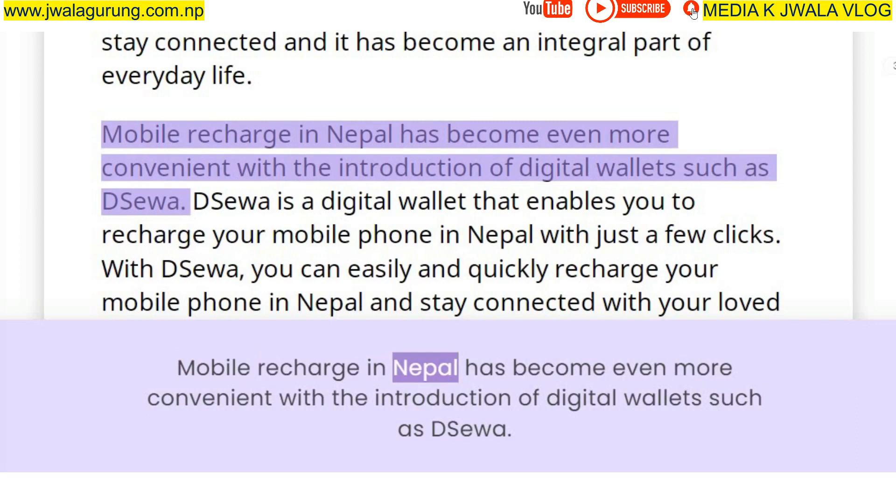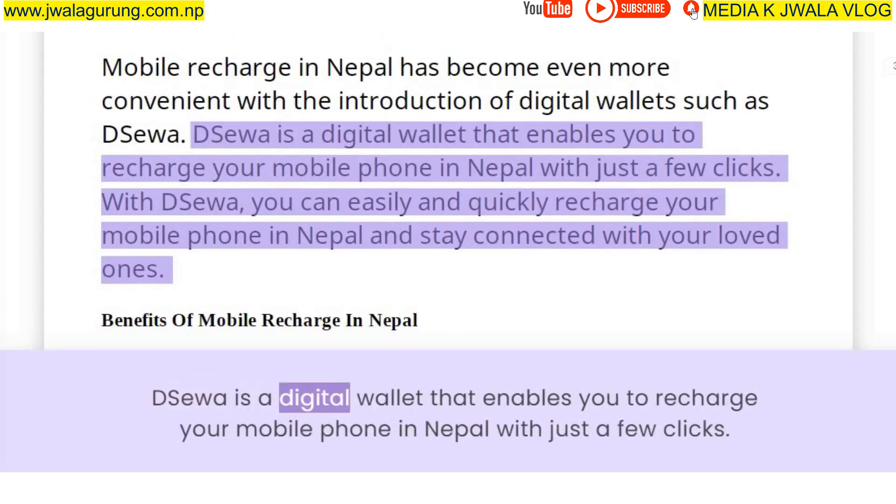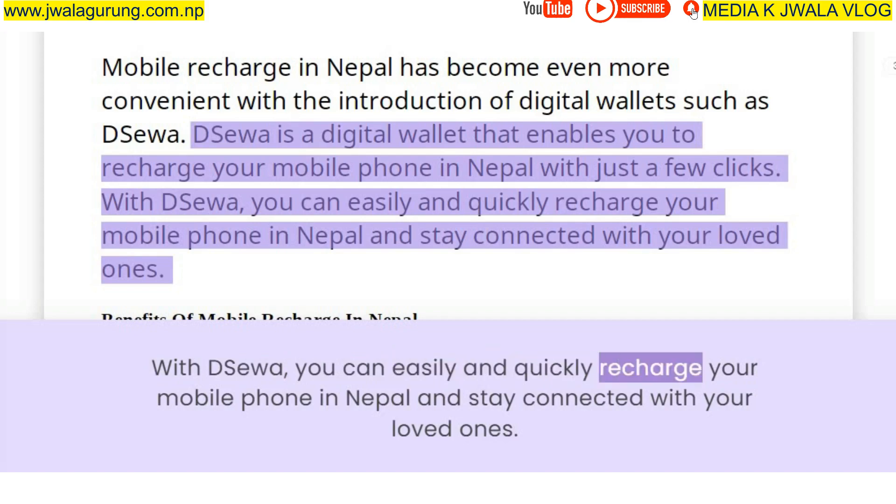Mobile recharge in Nepal has become even more convenient with the introduction of digital wallets such as DSUWA. DSUWA is a digital wallet that enables you to recharge your mobile phone in Nepal with just a few clicks, easily and quickly staying connected with your loved ones.